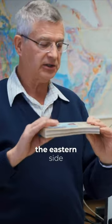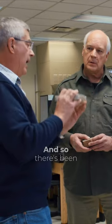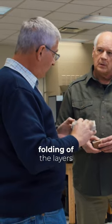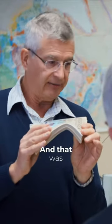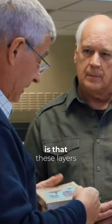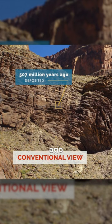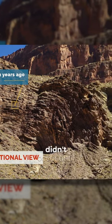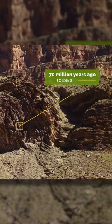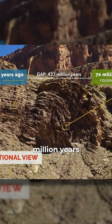What's interesting is that the eastern side of the canyon, the layers have been buckled. They haven't been pushed up uniformly, so there's been folding of the layers. That was the focus of our research, because the conventional view is that these layers were deposited over 500 million years ago, and this folding, they say, didn't occur until 70 million years ago — so there's a gap of several hundred million years.